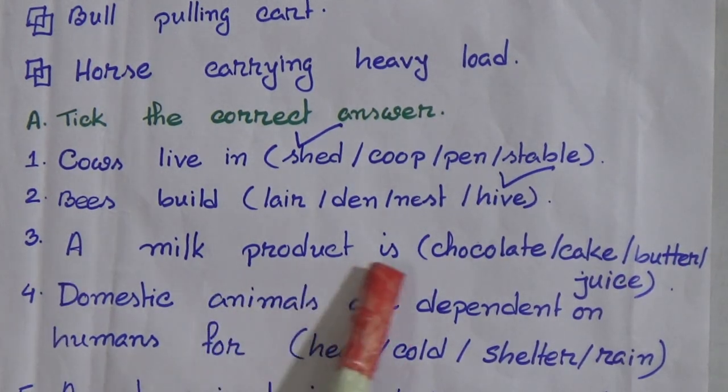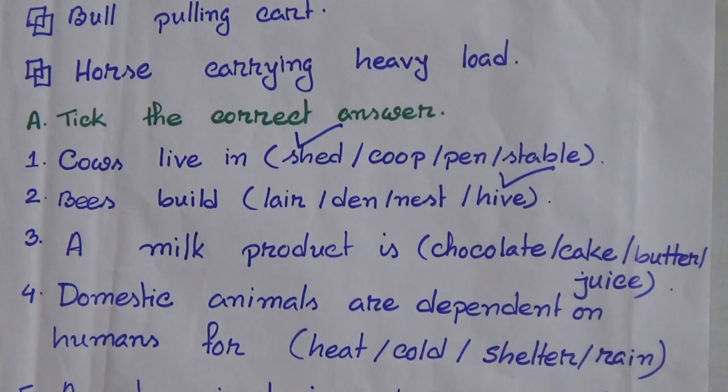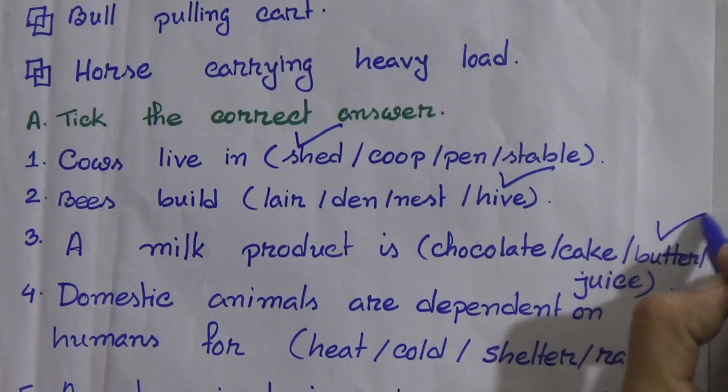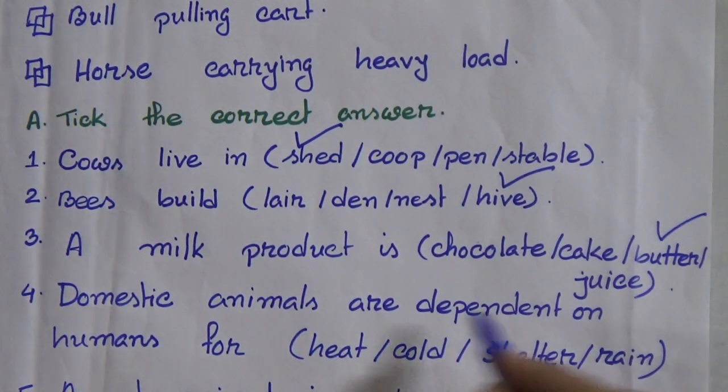A milk product is: chocolate, cake, butter, juice. Butter is made from milk. Domestic animals are dependent on humans for: heat, cold, shelter, rain. The answer is shelter.